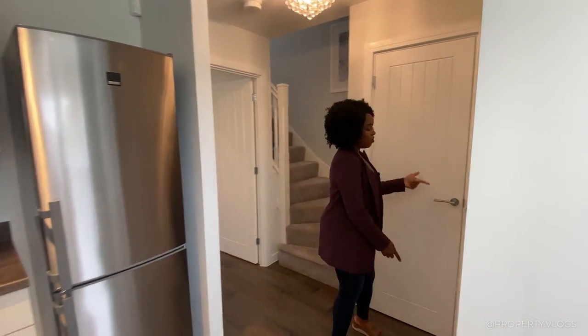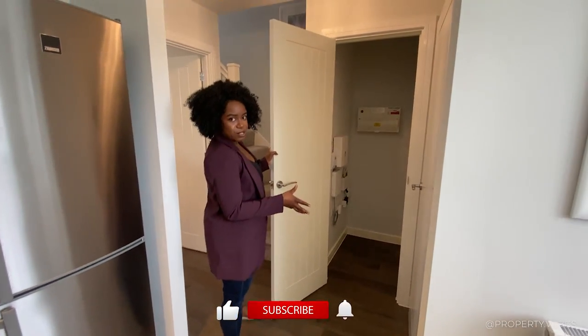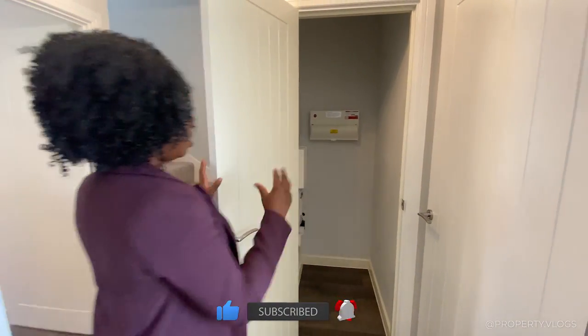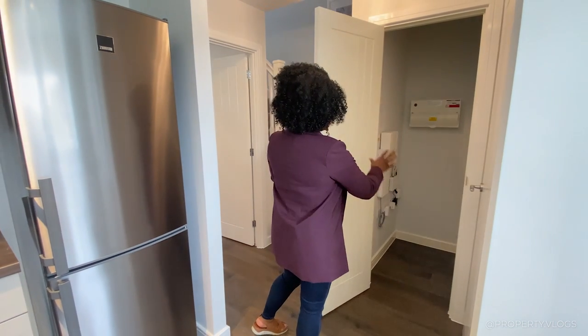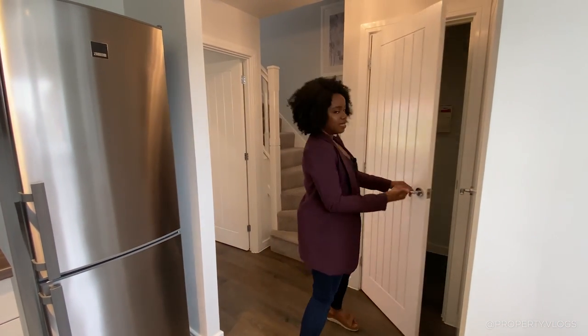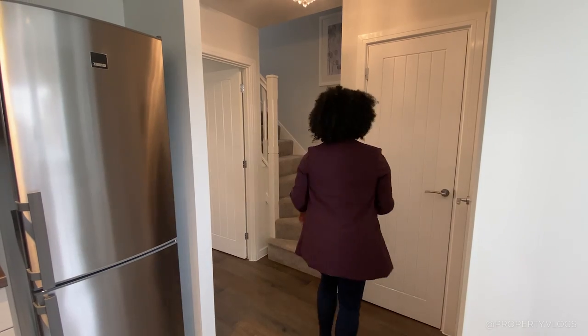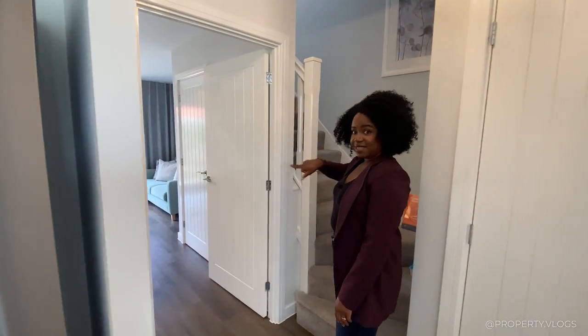There's an additional door here I'm going to show you. This is where your services are and also your cloak. So when you come straight in from a cold chilly day, come straight into this space, hang your coats, and put your shoes away. And then that's your fuse board, BT, and all that other stuff — the boring stuff that makes the building run. And then that's your staircase going all the way to the first floor.